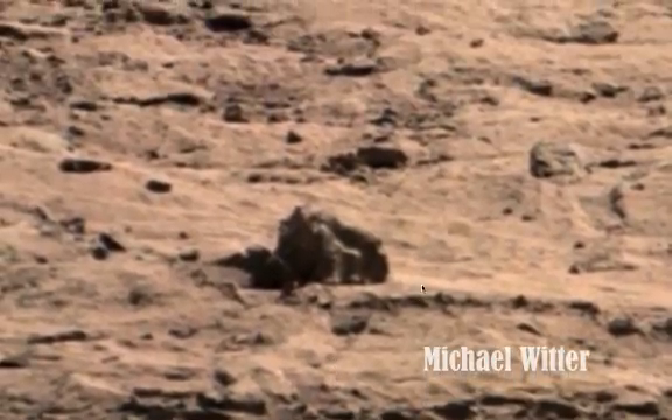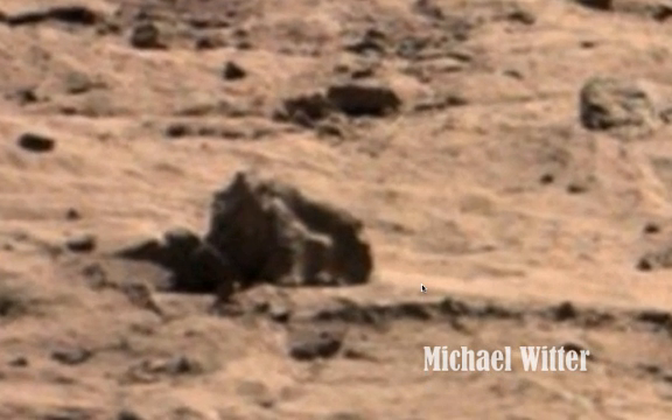Here we have an unusual symbol on a rock. It looks metallic. What it could be is anybody's guess, but to me it looks as though it might be an indication that this is access to an underground facility of some sort. That might be way off the mark, but it looks as though there is a cavity there by the rock.